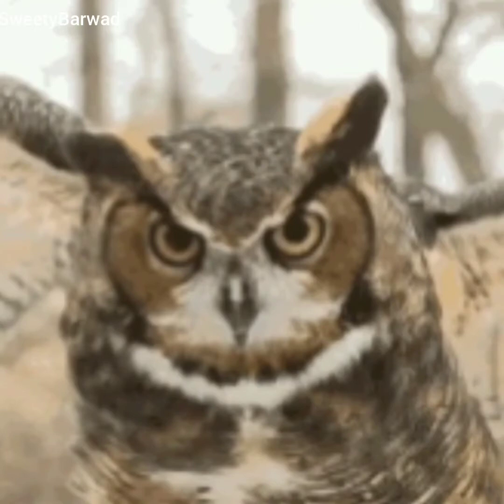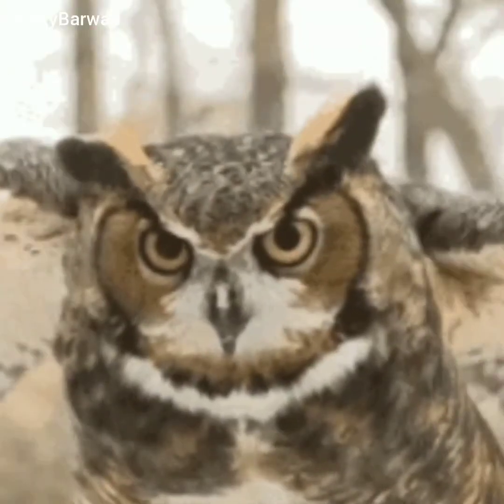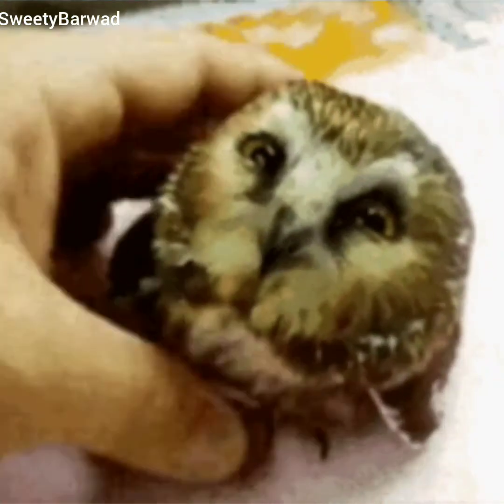Owls are active at night; they are called nocturnal animals. They have large eyes that help them see even in dim light. They have large, sensitive ear openings to catch the faintest sound and locate their prey even in complete darkness. They also have soft, fluffy feathers that enable them to fly in complete silence and catch their prey.